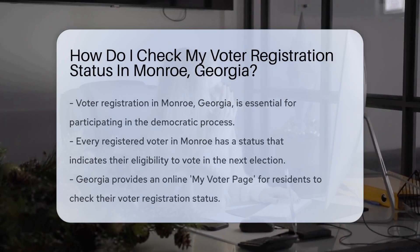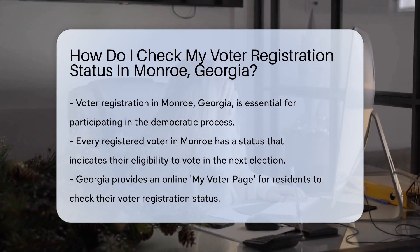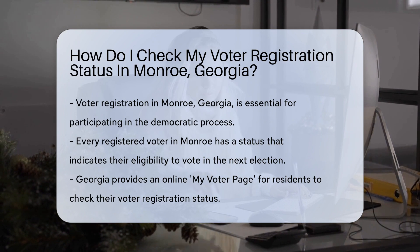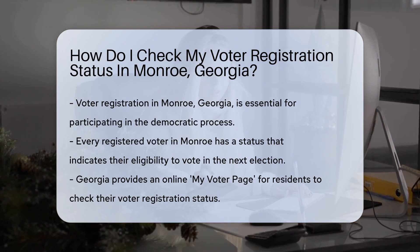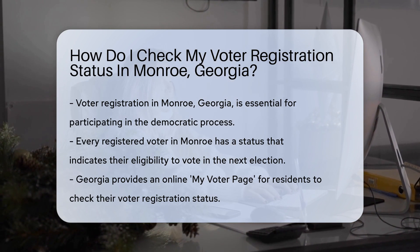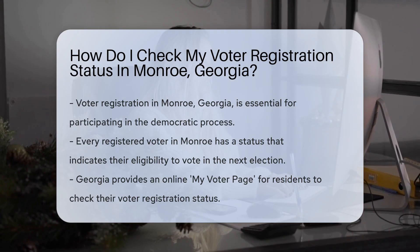In Monroe, Georgia, your voter registration is your ticket to the democratic process. It's like having a backstage pass to democracy. But how can you be sure your registration is concert ready? First things first, every registered voter has a status. It's not a Facebook relationship status, but it's just as important. This status lets you know if you're good to go for the next election.